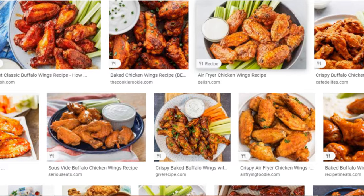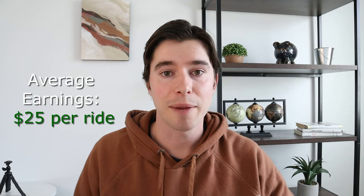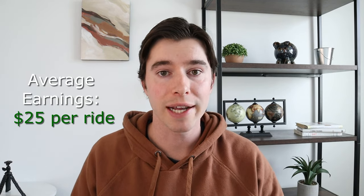This last one is called Wings — and it's probably not what you think. You're not delivering chicken wings; you're bringing people to and from the airport. Wings has great pay at $25 per ride, so if you can do two of those in one hour, that's $50 per hour. The only problem with Wings is there aren't too many locations right now, so I'll list them on screen — if you're in one of those locations, I'd definitely say go try it out and make $25 per ride.